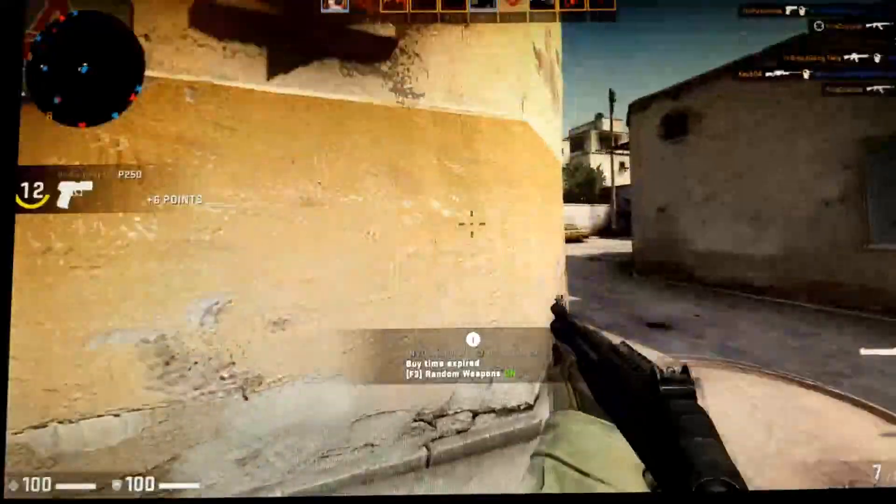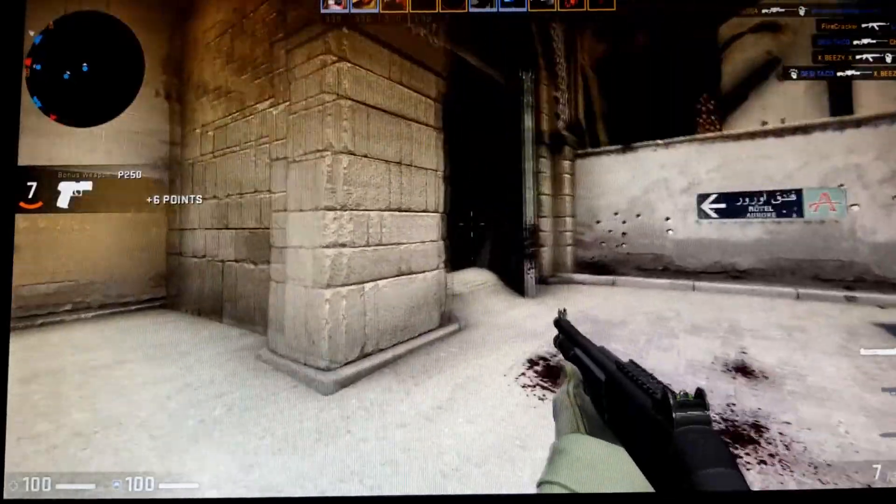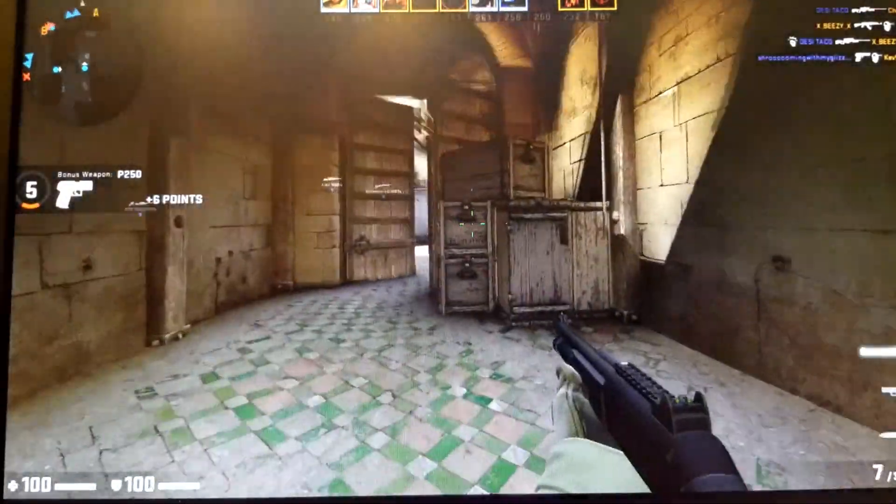I also tried playing Counter-Strike: Global Offensive on the system, which didn't turn out so well. In 720p with all the lowest settings selected, the average frame rate was pretty bad. The overlay software didn't want to work, so I can't get an exact number, but just by looking at it you can tell that this game is not playable in a competitive setting.